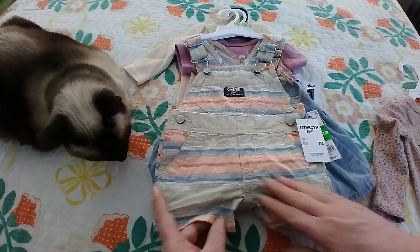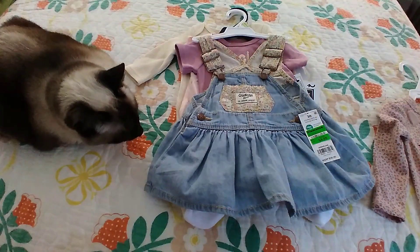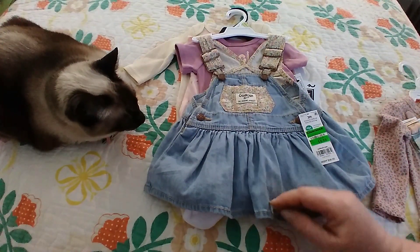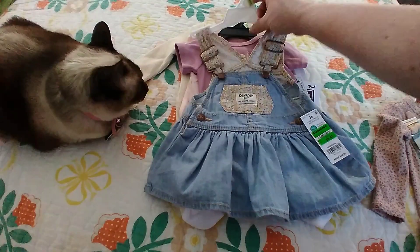It's got nice little pastel stripes and a little pocket — that's by OshKosh. We have another OshKosh item here. Let's see — it's got little flowers on there, flowers on the straps.